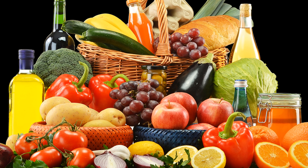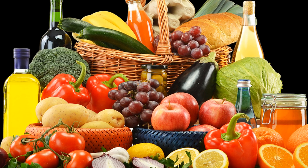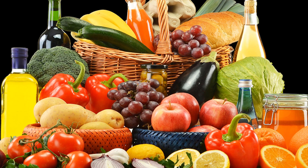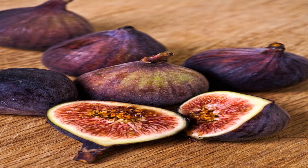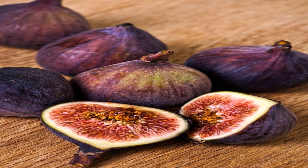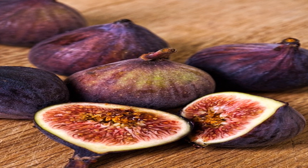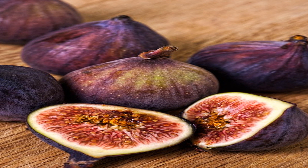Top 10 vitamin K rich foods list. Number 1: green leafy vegetables such as kale — 1/2 cup provides 444 mcg, over 100% DV. Number 2: natto (fermented soy) — 2 ounces provides 500 mcg, over 100% DV. Number 3: spring onions (scallions) — 1/2 cup provides 103 mcg, over 100% DV.